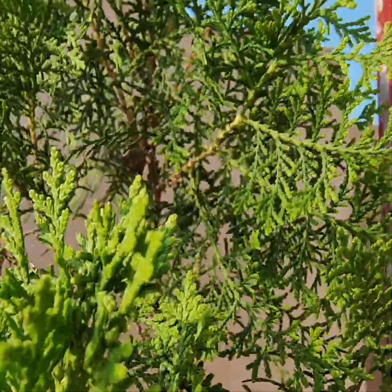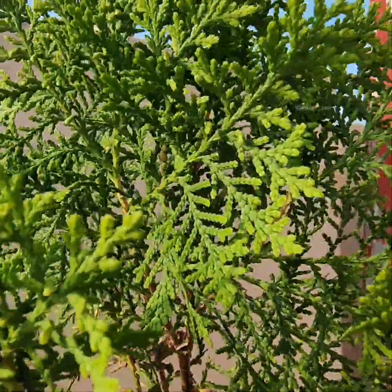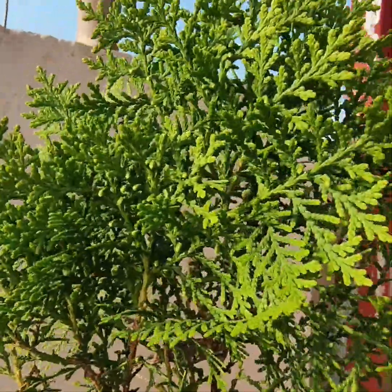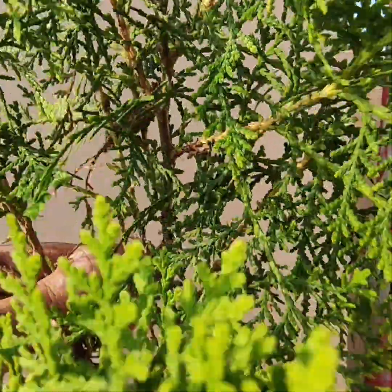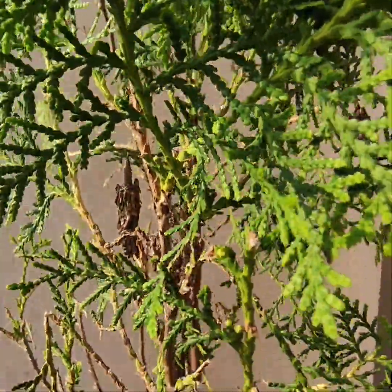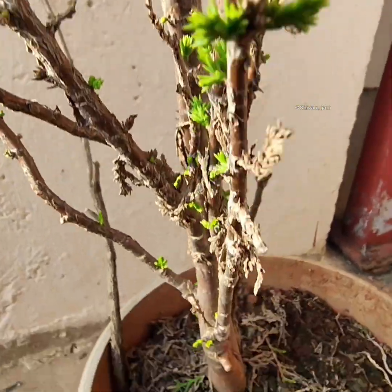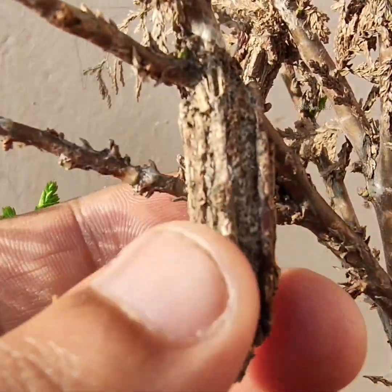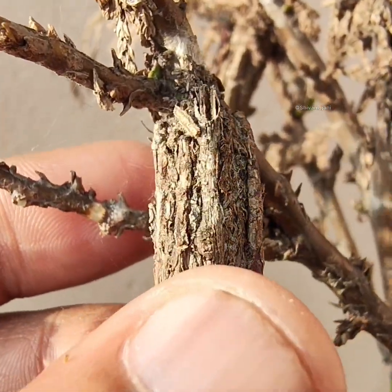Curious Minds, I came across something really interesting — something that is hidden in plain sight — that I found on this particular plant. This is a very common ornamental plant grown in India for its ornamental value, an evergreen coniferous known as Thuja arborvitae. I have made a detailed video of this plant itself a couple of years ago, where we talked in detail about it.